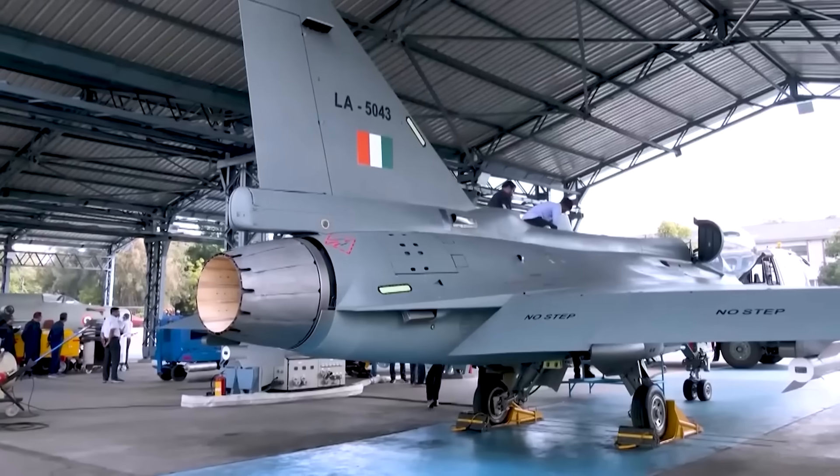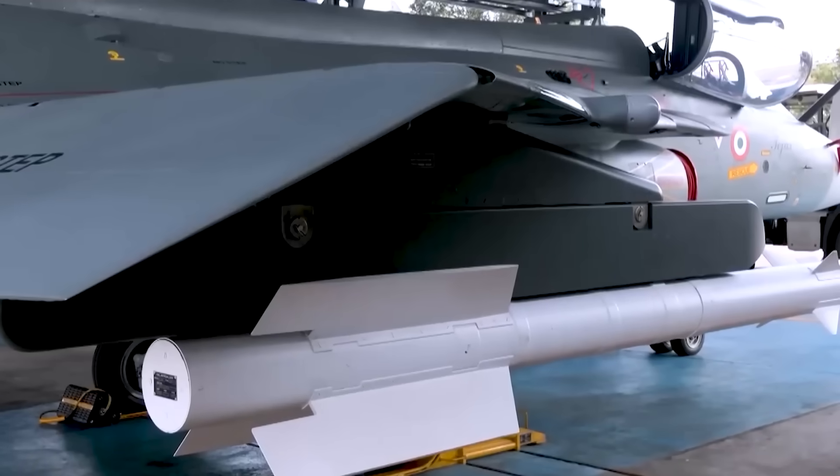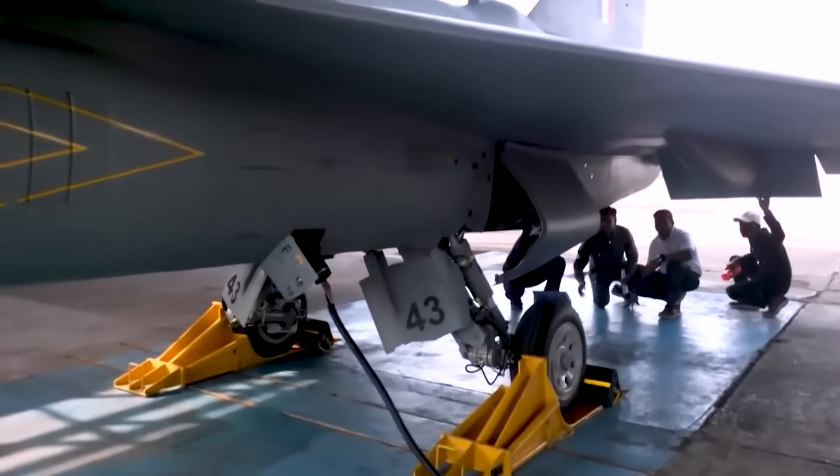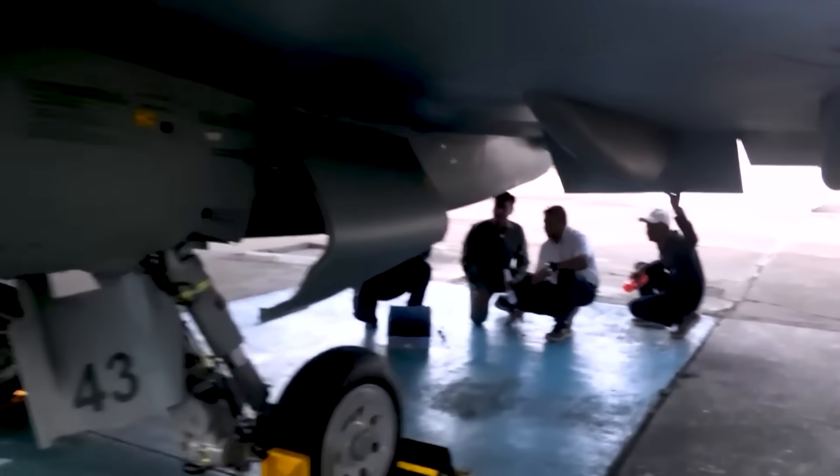HAL and ADA used the MK1A program to fix every operational issue the IAF faced with the Mark 1, improving reliability, turnaround time, and combat readiness.